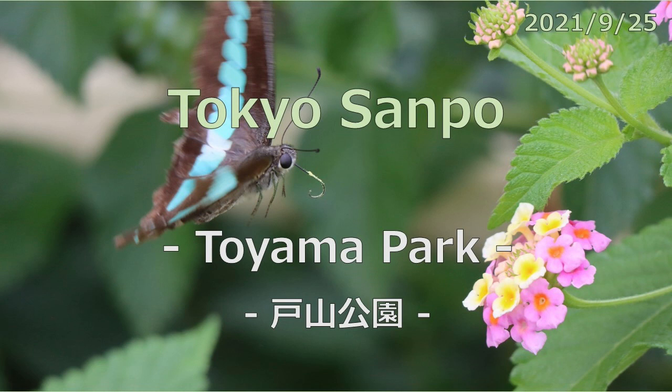I went for a walk as usual today, and it was almost raining, but the rain was a little fluttering. Today's walk started at Takodanobaba Station, walked around Toyama Park, and walked to Shin Okubo Station.